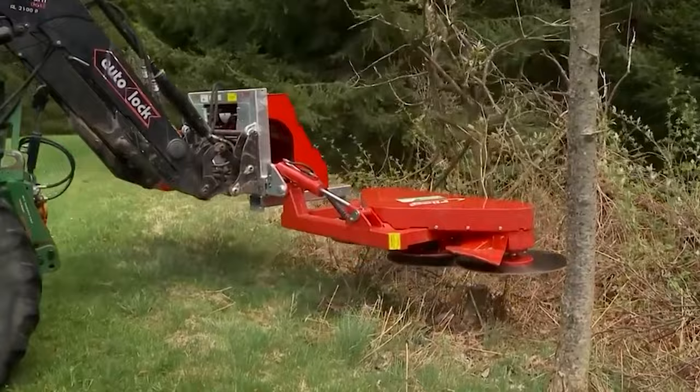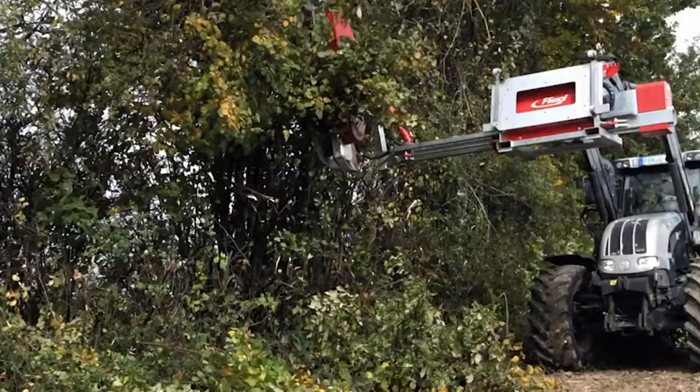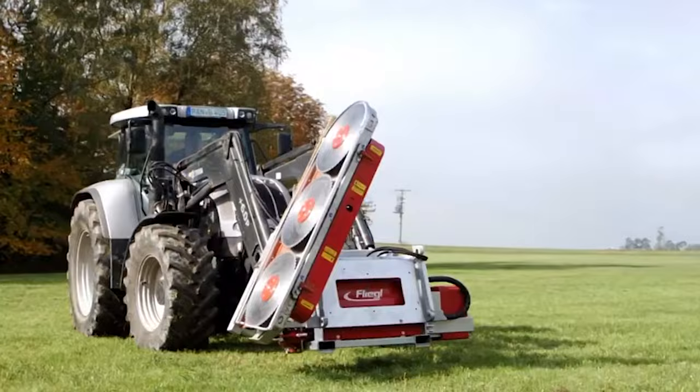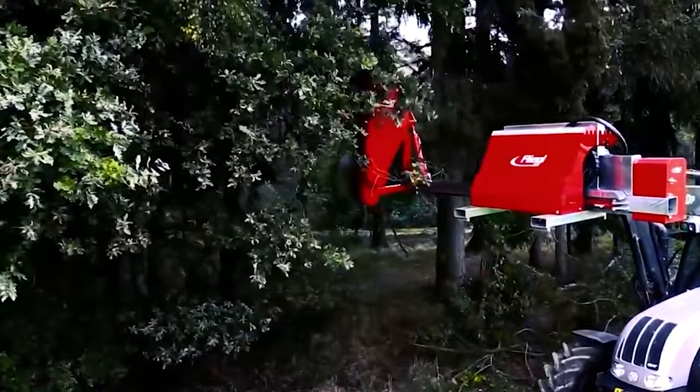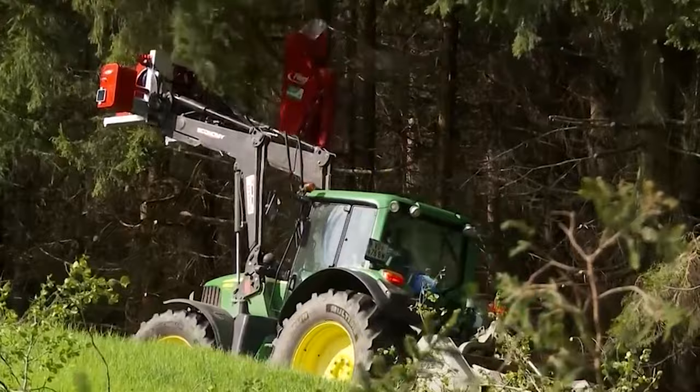The implement easily attaches to the loader arm of a tractor, eliminating the need to navigate around falling branches, spiders, and wasp nests. Christoph Hierl from Flegel highlights its impressive capability to cut timber up to 25 centimeters in diameter, and this can be done while driving. Operating at speeds of up to 8 kilometers an hour, the implement also offers optional tilting of up to 111 degrees, enhancing its versatility in various trimming scenarios.